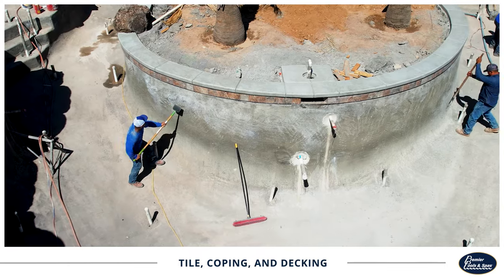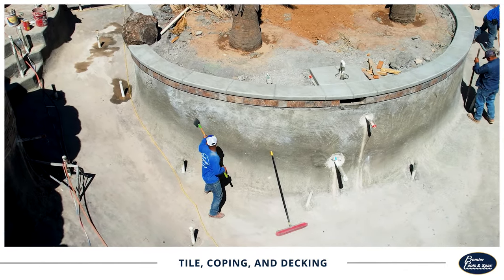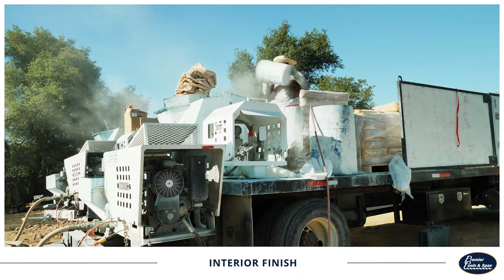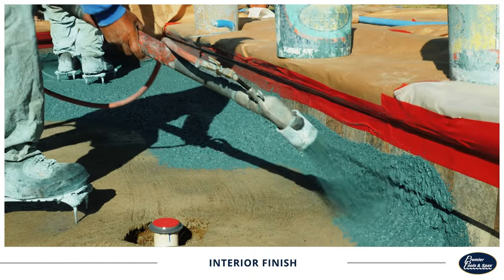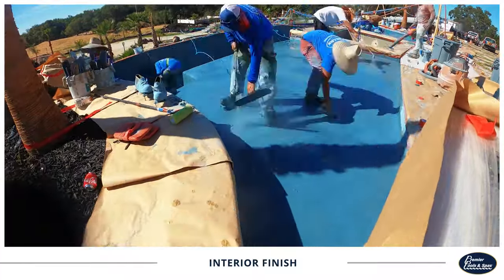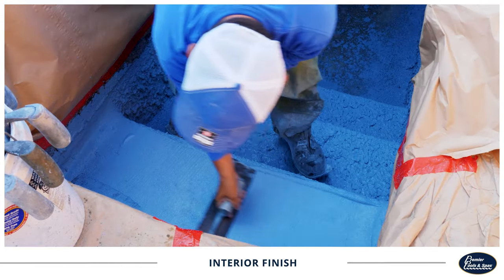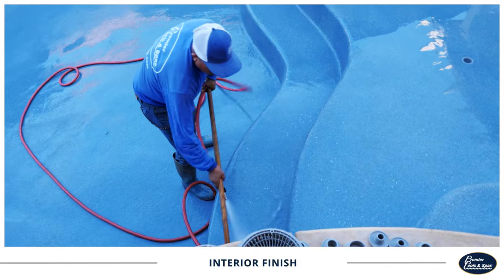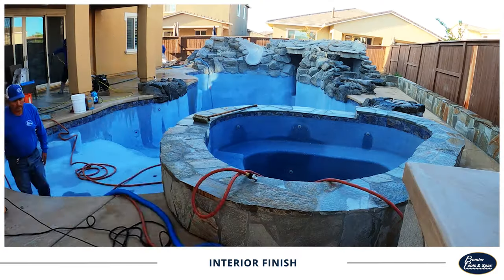As we near the final stages of your pool build, this will be a checkpoint for another city inspection. Once cleared, we'll begin your interior finish. Depending on your selected materials, the pool will take one to two days to plaster. A high level of detail goes into making sure your pool looks more beautiful than you imagined. After this happens, it's ready for water.